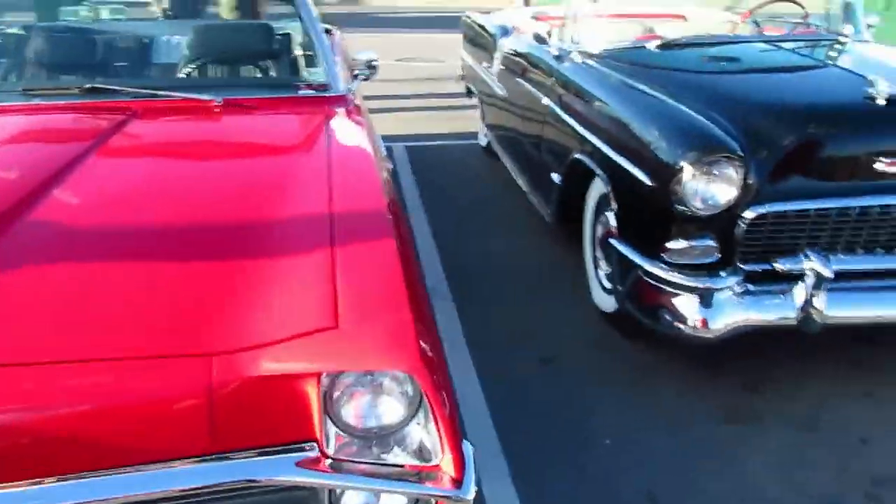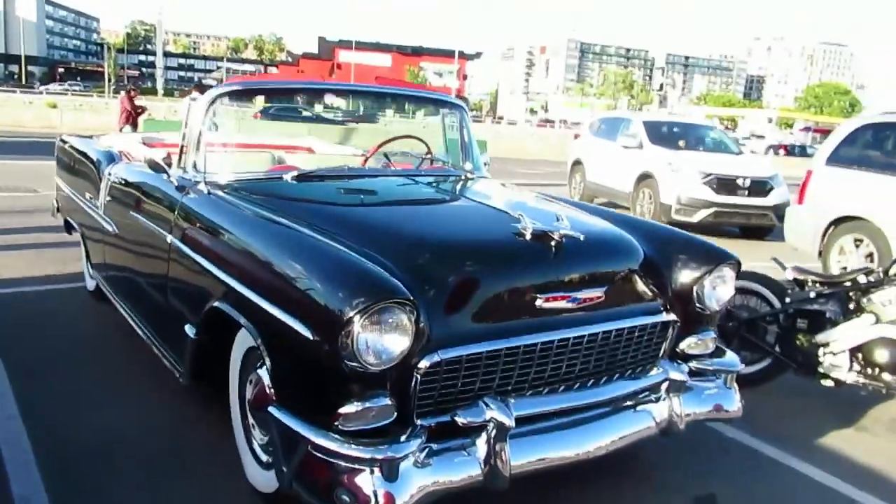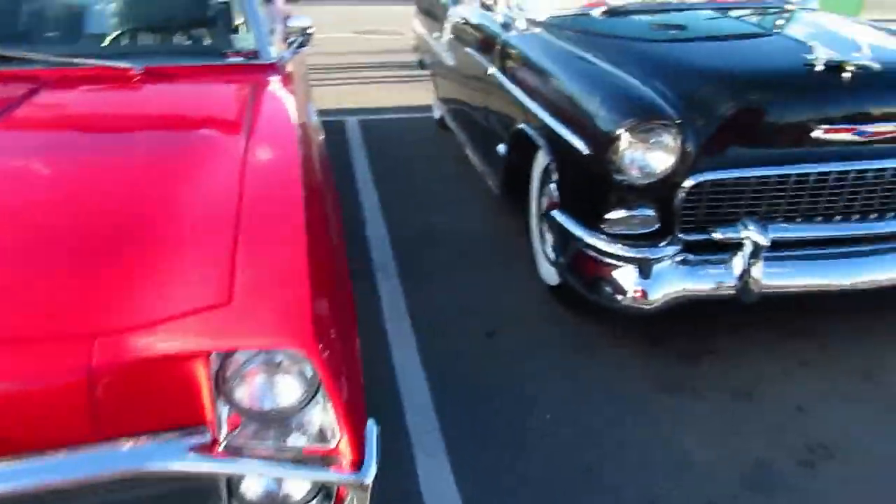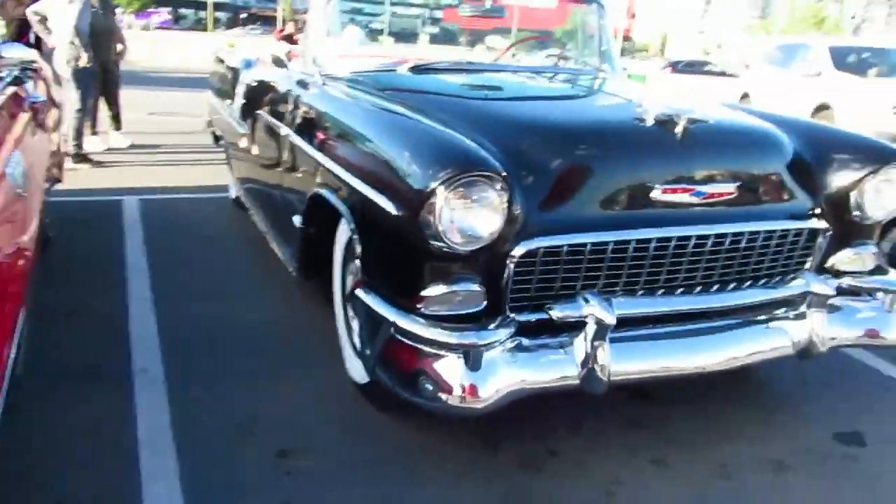It's too bad — this guy just showed up. If I had come here first I would have had a perfect view of this Bel Air. Not that I have anything against this Parisienne, of course, but it's unfortunately in the way.